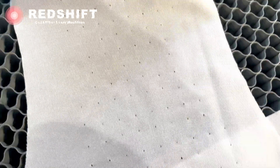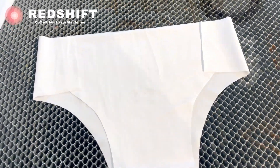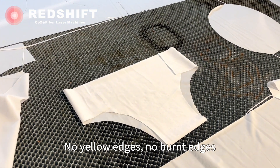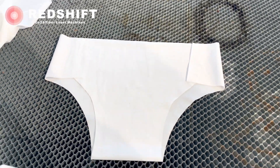The laser cut of underwear is a perfect example of how technology can elevate everyday items. The marriage of laser precision and quality materials has brought us a product that's not just comfortable and stylish, but also a testament to the endless possibilities of innovation.